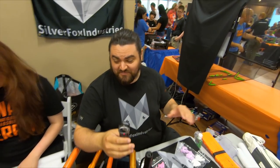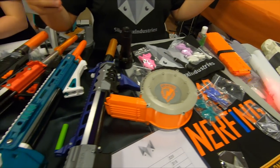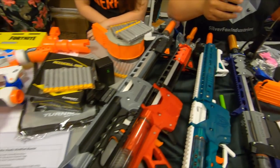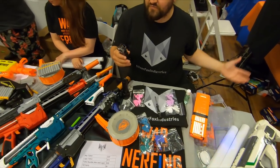I'm Ryan from Silver Fox Industries. I do resin casting, blaster modding, printing Calaburns. I've got shirts, patches, stickers, and all sorts of stuff. Find me at silverfoxindustries.shop.